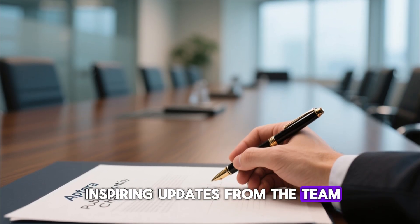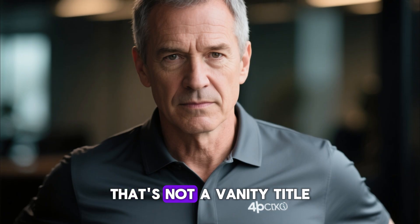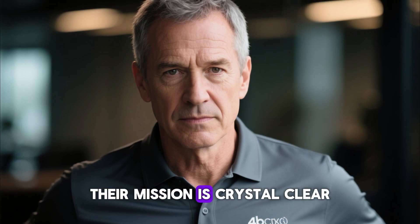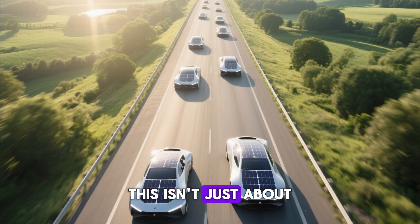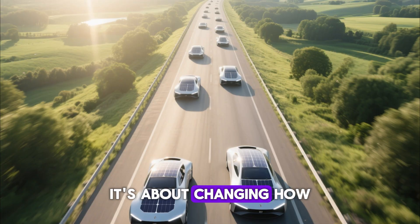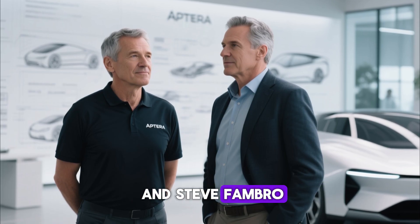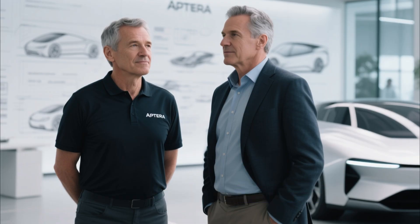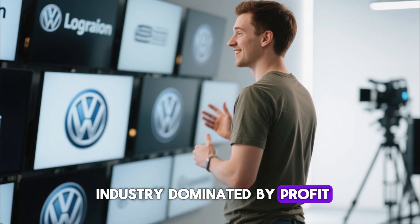One of the most inspiring updates from the team is their decision to become a public benefit corporation. That's not a vanity title — it's a commitment. It means Aptera is legally bound to put purpose over profit. Their mission is crystal clear: bring solar mobility to the masses. This isn't just about making cool cars; it's about changing how humanity moves. Their leadership, Chris Anthony and Steve Fambro, have emphasized that their focus extends to community, environment, and innovation — not just shareholders. And honestly, that's refreshing in an industry dominated by profit-driven giants.